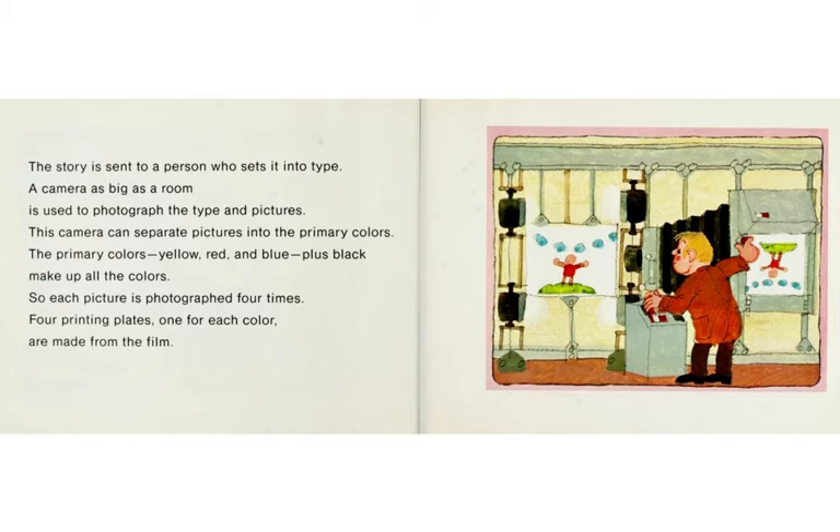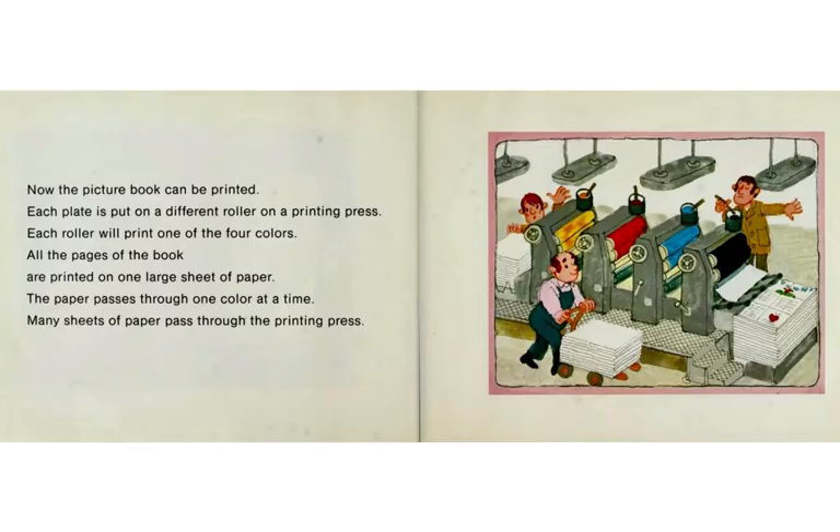Four printing plates, one for each color, are made from the film. Now the picture book can be printed. Each plate is put on a different roller on a printing press. Each roller will print one of the four colors. All the pages of the book are printed on one large sheet of paper. The paper passes through one color at a time. Many sheets of paper pass through the printing press.